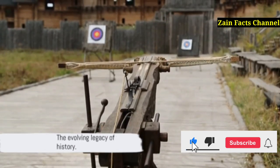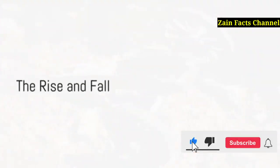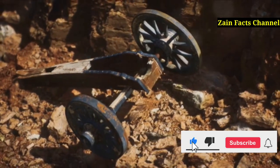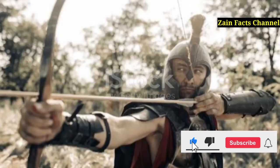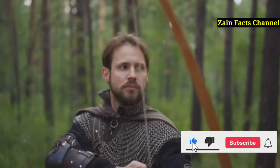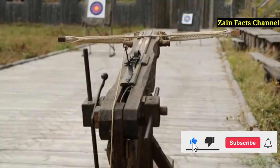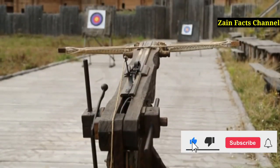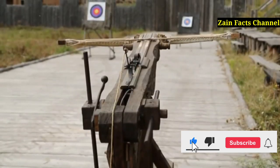As impactful as it was, the reign of the atlatl had its limits. Enter the bow and arrow — the new kid on the block around 2,000 years ago. As this sleek newcomer made its debut, the atlatl faced stiff competition. The bow's allure lay in its simplicity and rapid-fire capabilities, offering warriors a quicker way to reload and shoot. This marked a pivotal shift in ancient weaponry, as convenience began to trump the older, more cumbersome atlatl.